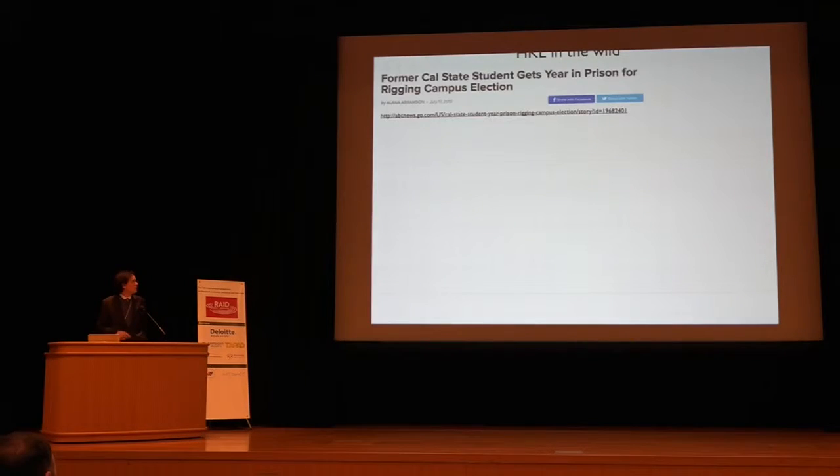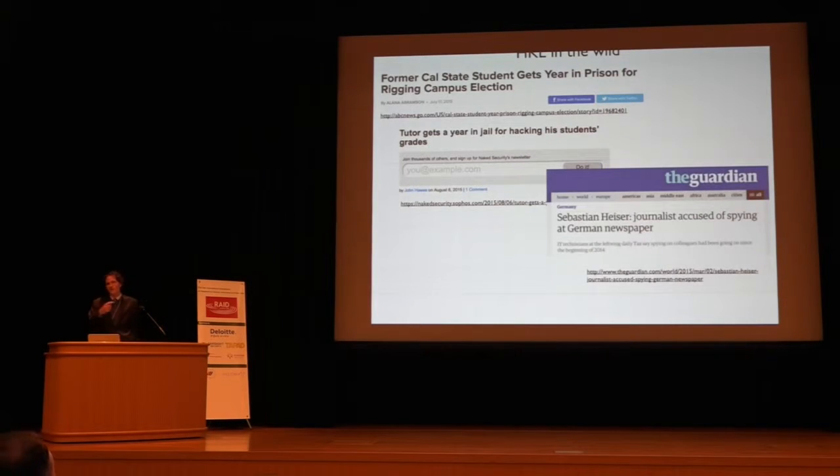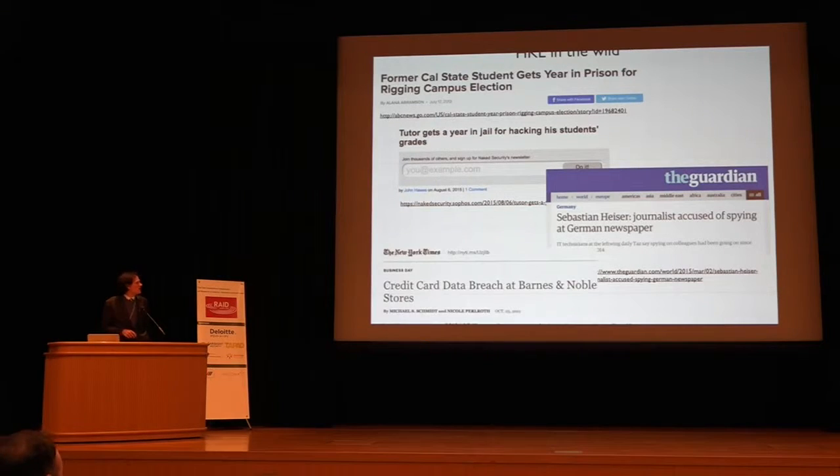Hardware keyloggers are present in the wild. We find them used for personal gain, personal political gain, and also corporate, government, or personal espionage. A German journalist was attaching keyloggers to his colleagues' computers. The Barnes & Noble case — as far as I can tell, criminals broke in and modified the physical keypads used to enter credit card information by adding a device there.